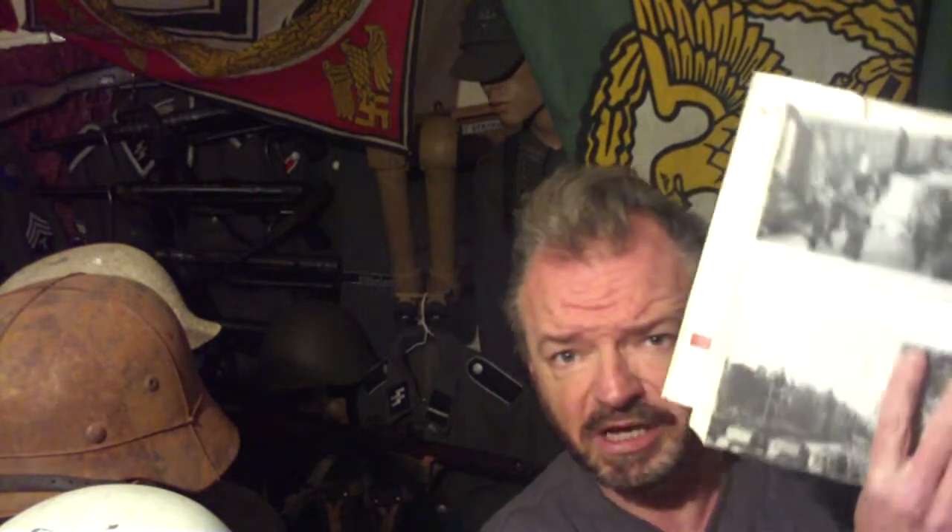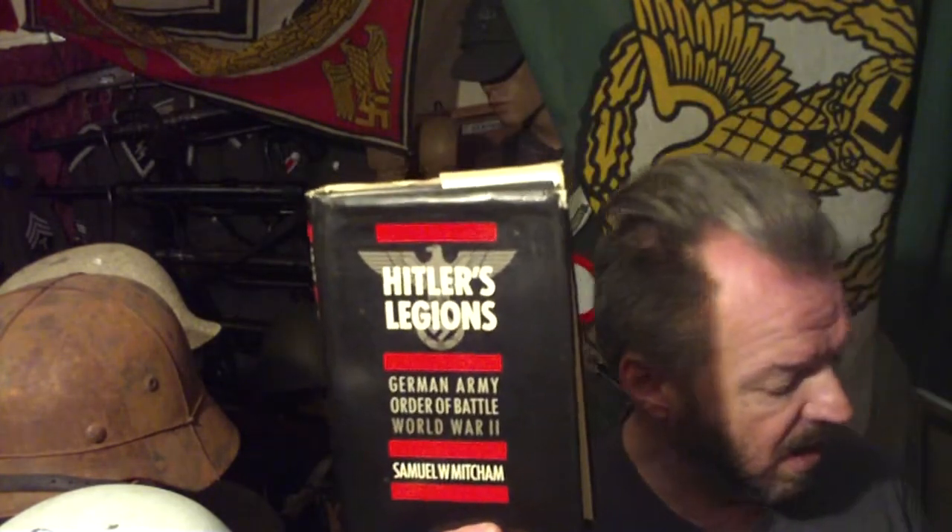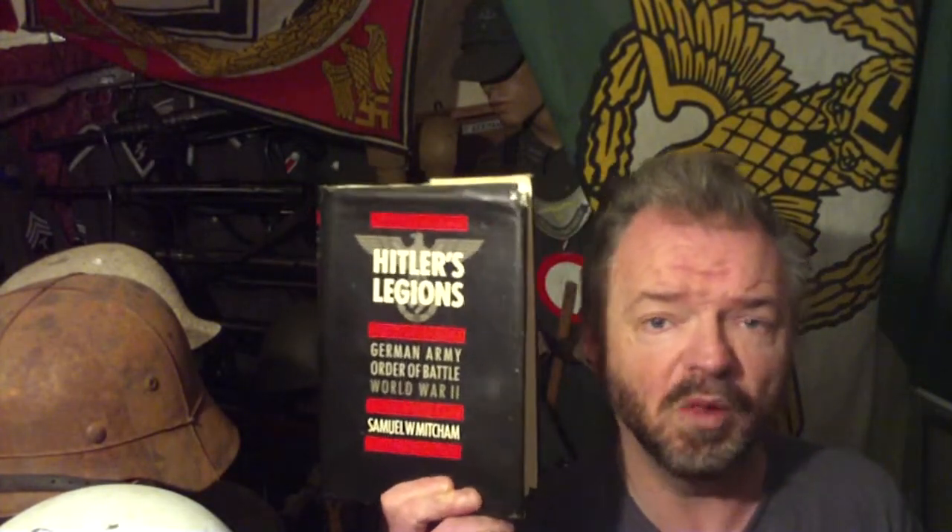There are no photographs as such — because it's all written text, there are very very sparse photographs in it, just generic photographs taken from various archives. But it is well worth it — it's full of text right the way throughout. That's Hitler's Legions, the German Army Order of Battle in World War II, by Samuel W. Mitcham. Second hand it'll cost you about £10–15, but it is well worth the money.